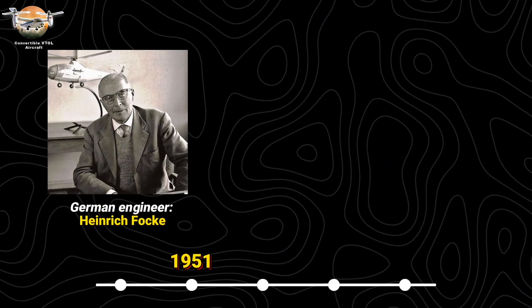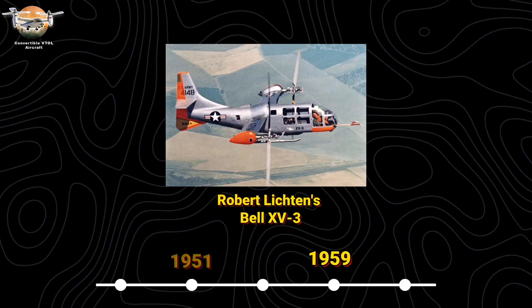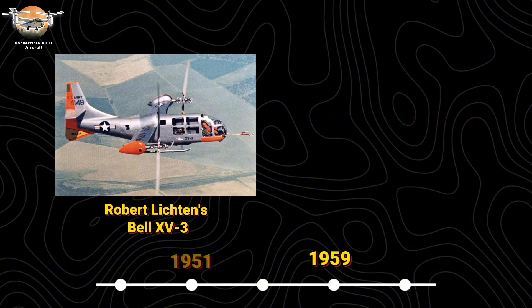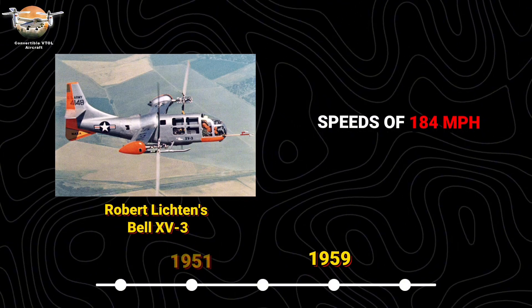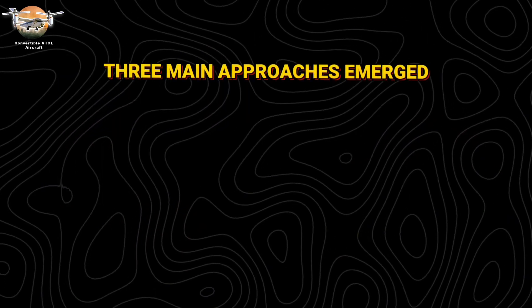In 1951, German engineer Heinrich Focke's FA-269 introduced the tilting propeller concept. A decade later, Robert Lichten's Bell XV-3 made history as the first successful tiltrotor, reaching speeds of 184 miles per hour, despite technical challenges that nearly killed the program. Three main approaches emerged: